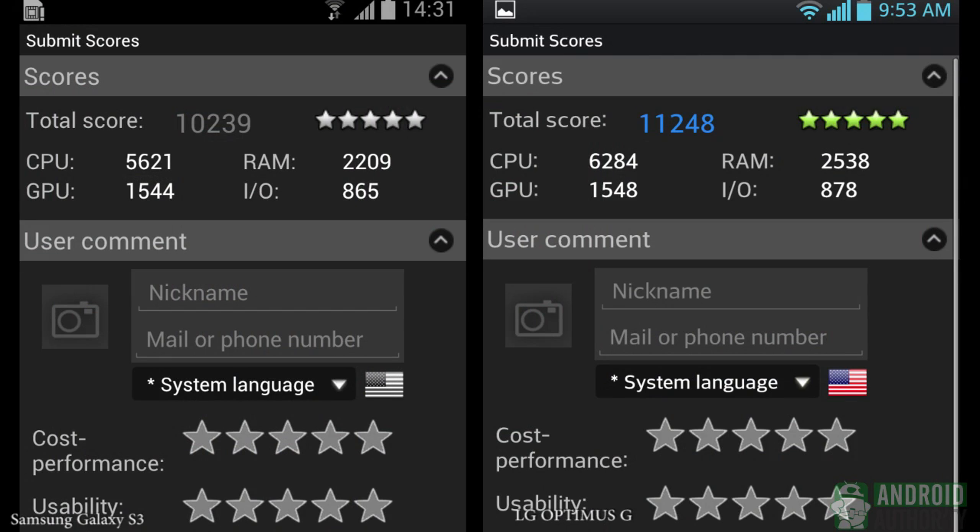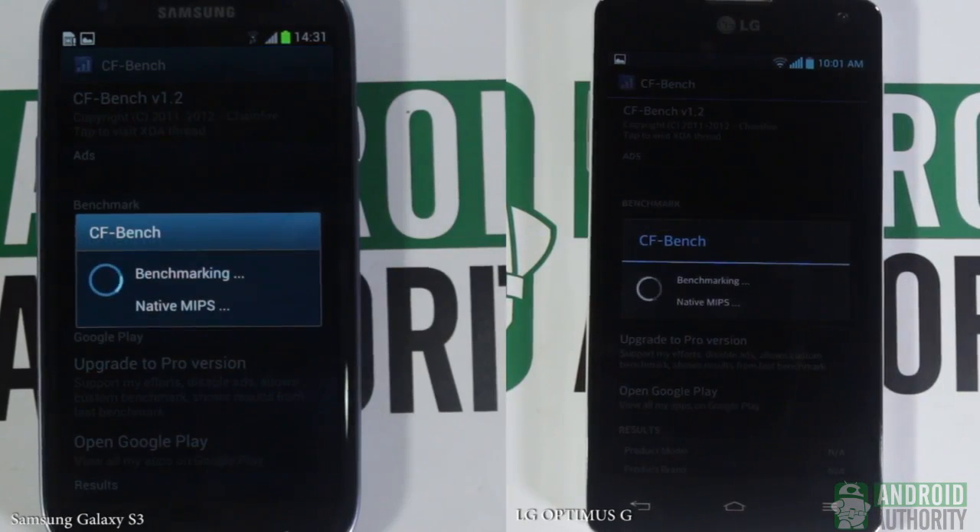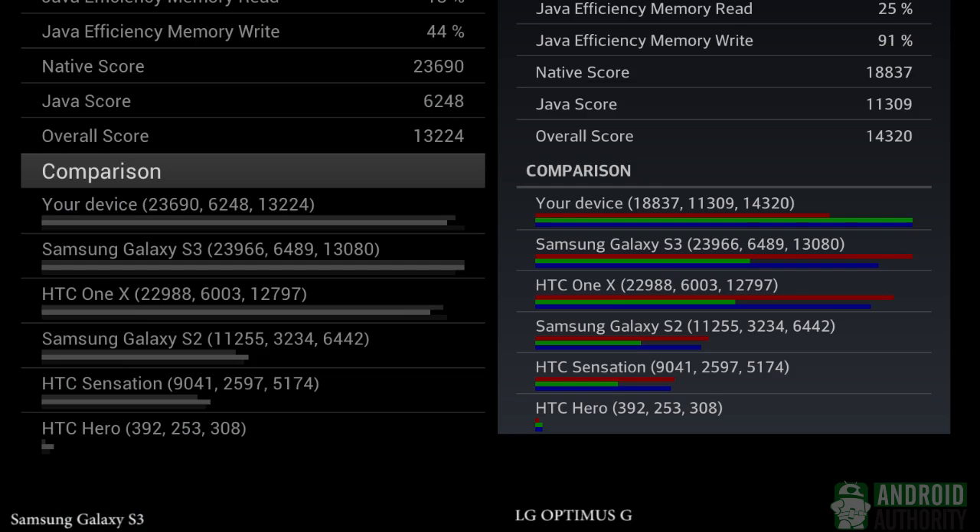The Snapdragon S4 Pro is still sitting in the number one spot. Let's see if the CFBench benchmark will yield the same results. This benchmark is specifically designed to measure the CPU and memory performance of multi-core devices. The Snapdragon S4 Pro is still on top with a score of 14,320. The Exynos 4412 processor acquired only 13,224.